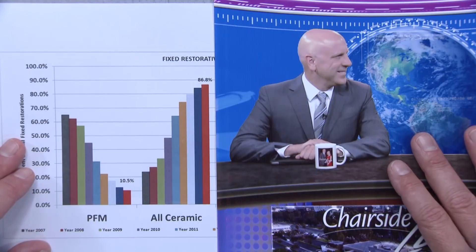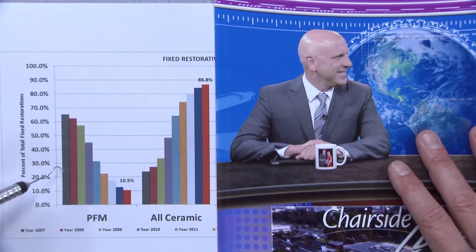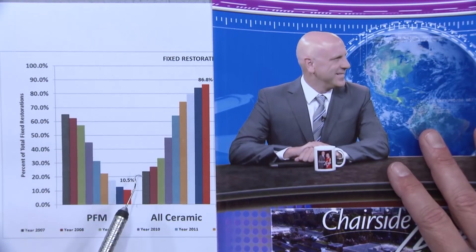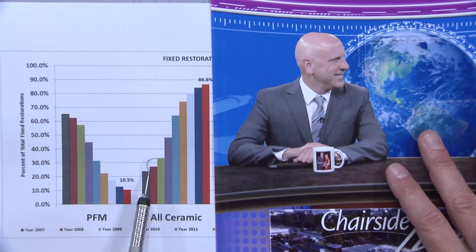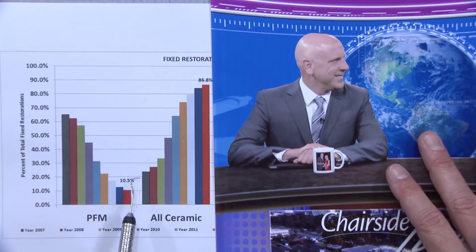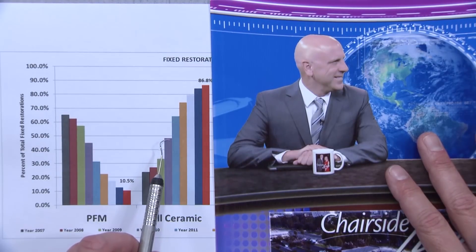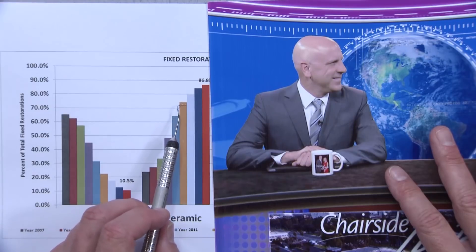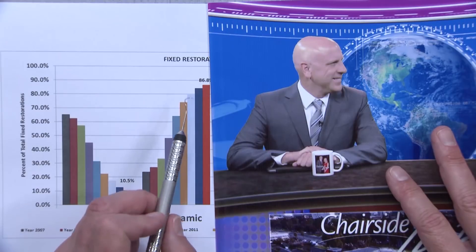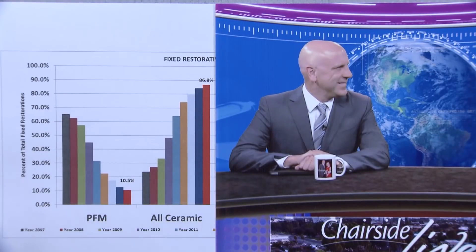Looking at the all-ceramic category: in 2007 it was about 22% of restorations — still a PFM world. That was the year emax was introduced and numbers began climbing. In 2008 we got to about 27%, 2009 up to about 32% — that's the year Bruxer solid zirconia was introduced. Then a huge jump in 2010 up to 48%, then 65% in 2011, 75%, then 82% in 2012, and now in 2015 year-to-date we're at 86.8%.